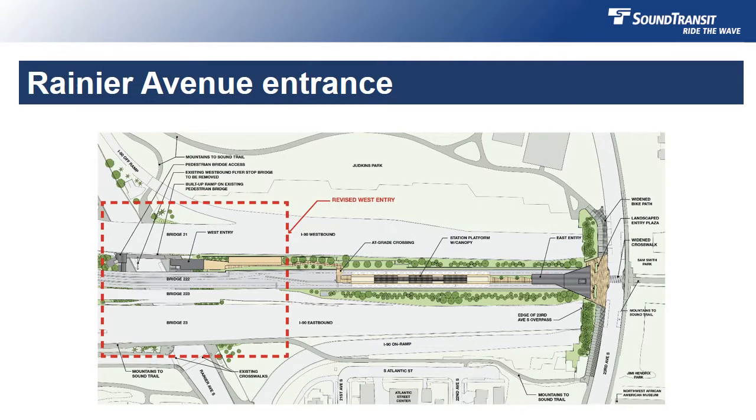Today's presentation will focus on design changes made to the west entrance of the station at Rainier Avenue. We'll also highlight opportunities for public artwork at the station and the recently selected artists who will be working to create a welcoming and engaging environment for riders. Sound Transit's last design presentation was in July of 2014. Let's see how things have progressed since then.